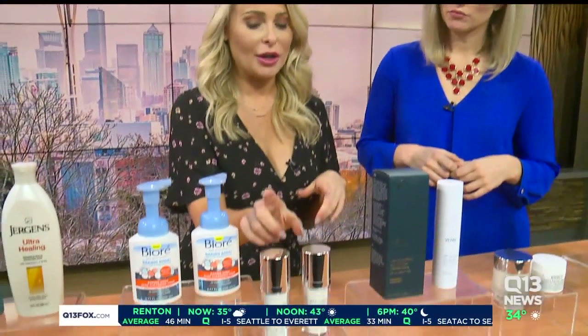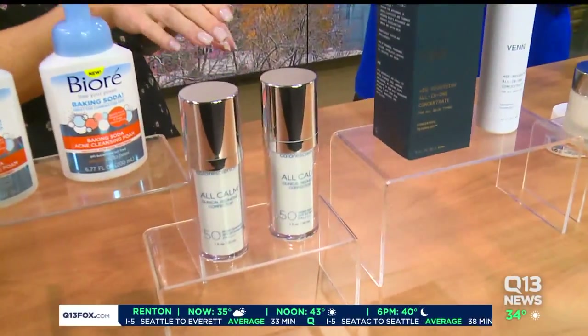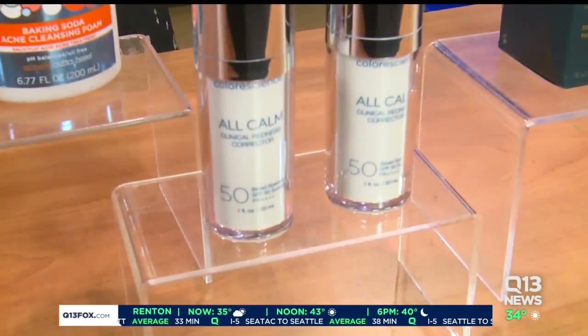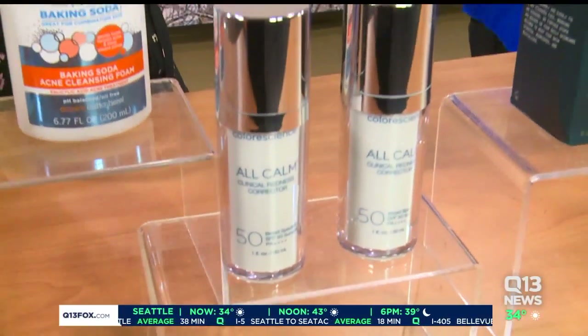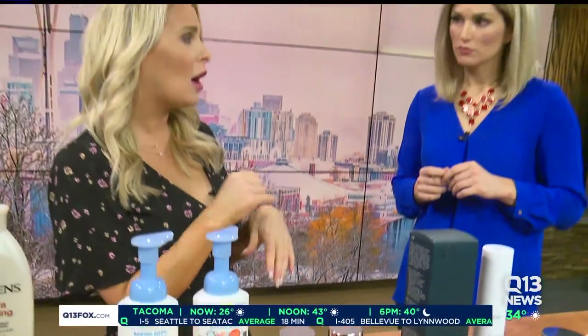Literally, my skin is stressed out. I love this product too. This is from Color Science, it's called All Calm. It's a clinical redness corrector. If your skin is looking red right before you put your makeup on, you put this on and it neutralizes the red and gives you that complexion. In Seattle we get really bad allergy seasons and that would be perfect for it as well. So spring too.